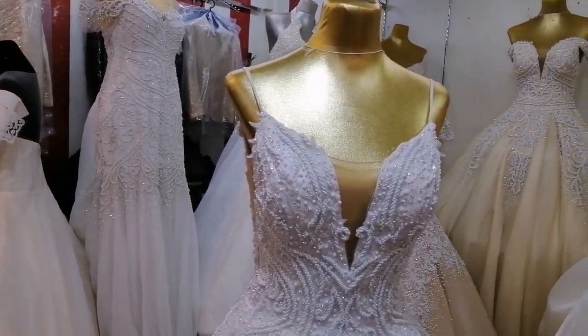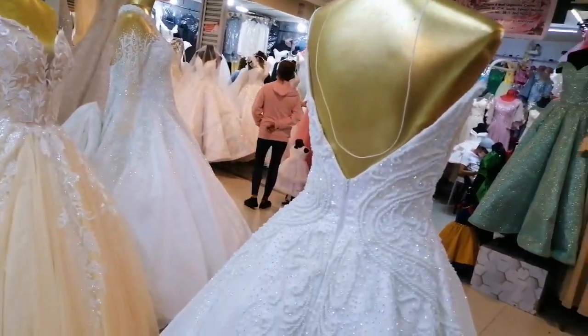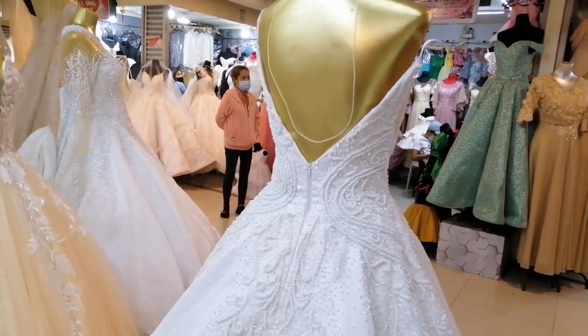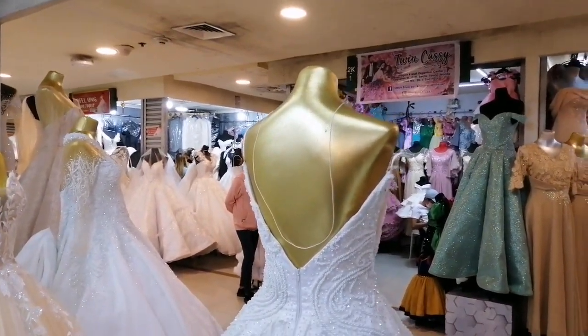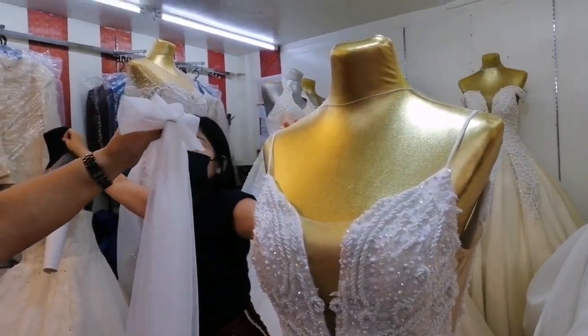So how much is this? This one is 18 — 18,000 pesos. The longback extends to 3 meters. So if you want a princess peg or goddess peg, this is the gown for you. This is what they call their bestseller here in their boutique. For 18,000 pesos, you get a stunning bridal gown.